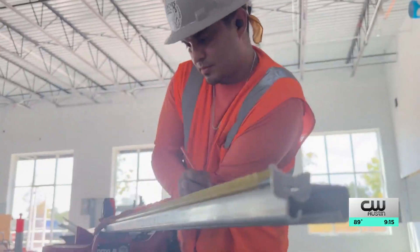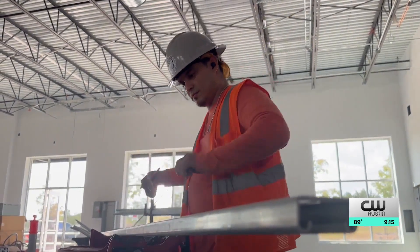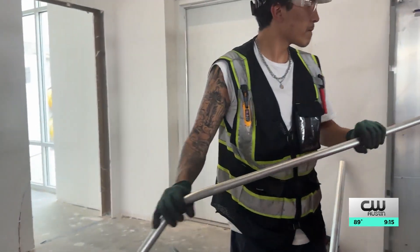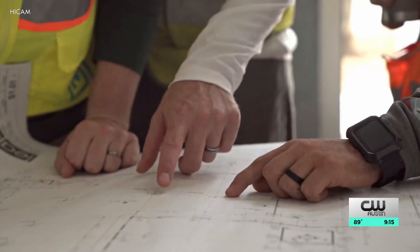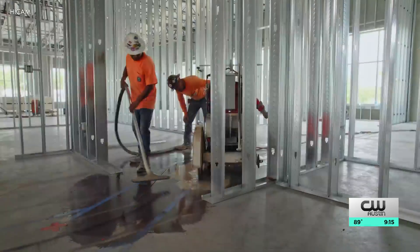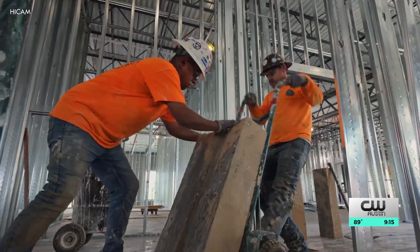Our first goal is to create 150 new advanced manufacturing jobs in the East Austin area. Our other goal is to provide workforce training for 1,000 people over the next three years. You can come here and know nothing about robots, and over the course of eight weeks gain the skills so that you can become an entry-level operator.